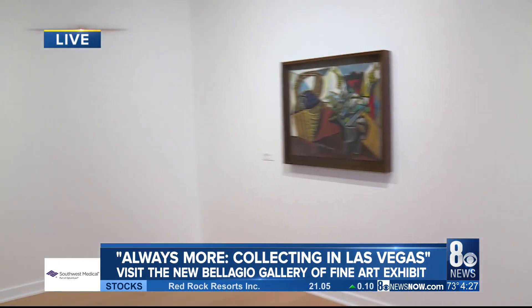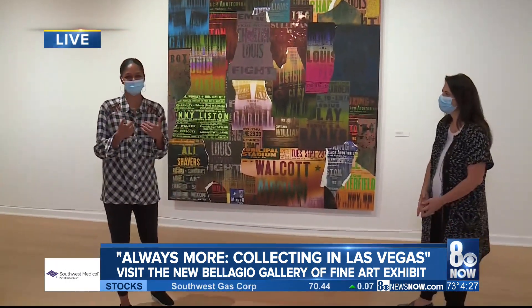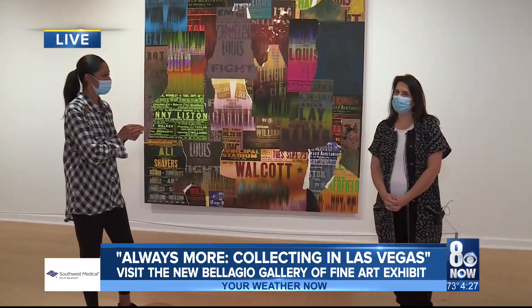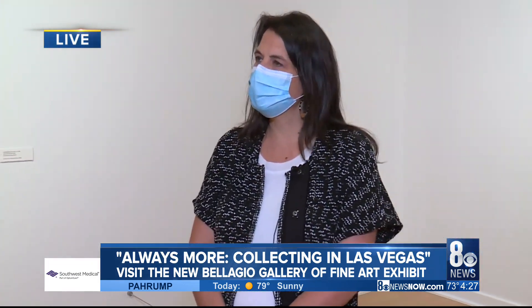Giving us a run for our own art collections at home — we're kind of putting our own art collections to shame, but you guys have to come in here. How long can they enjoy the exhibit? It's through February 15th, and we do have a discount for locals — it's $8. We are closed on Tuesdays and Wednesdays, but other than that, come by and see us.